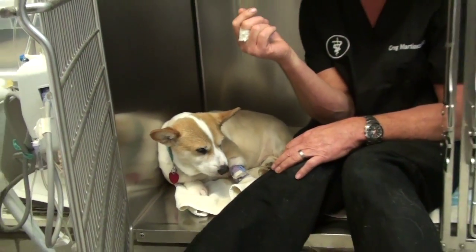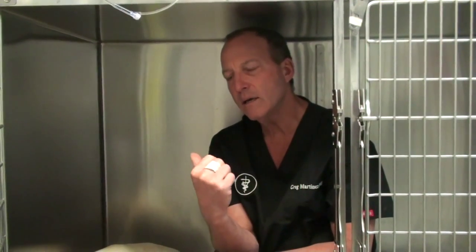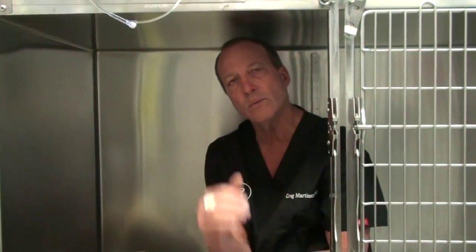We did a urine test and the urine showed some blood. It showed some protein, like it does when dogs have a urinary infection or kidney problem, but it also showed sugar in the urine. I looked at the lab test — the blood work — and it didn't show any diabetes or high blood sugar. Dogs almost never have sugar in the urine unless they have diabetes.